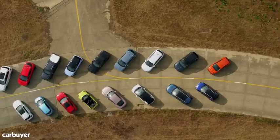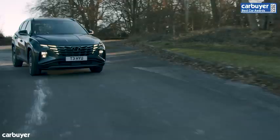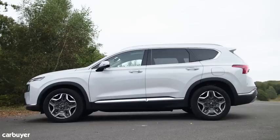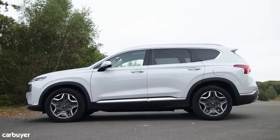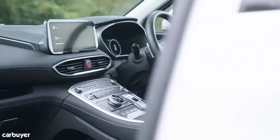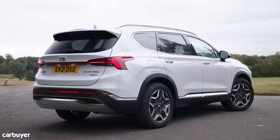Hyundai is on a roll right now — it's scooped no fewer than six wins in our 2022 best car awards, so we've got pretty high hopes for this updated Santa Fe. As well as tweaked styling, there's new electrified engines — this one's plug-in hybrid — and new gearboxes, as well as substantial changes to the interior. We're going to run you through everything you need to know, including whether this has the potential to be a new class favourite.